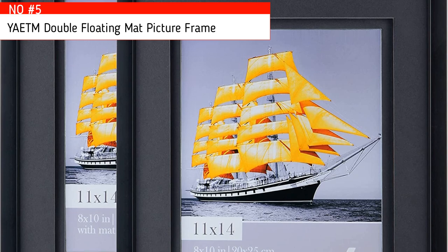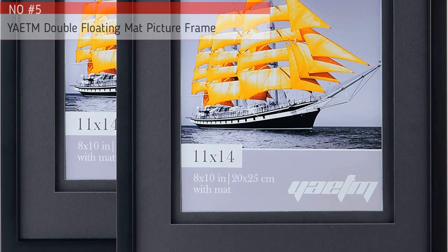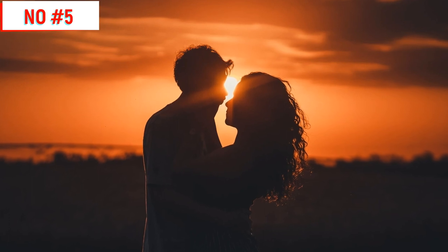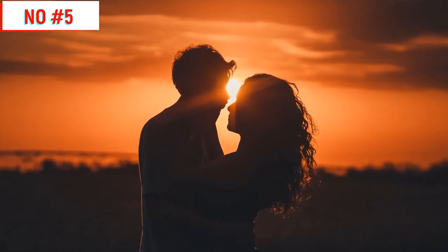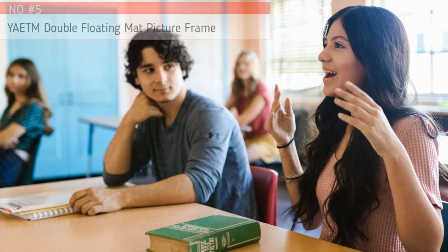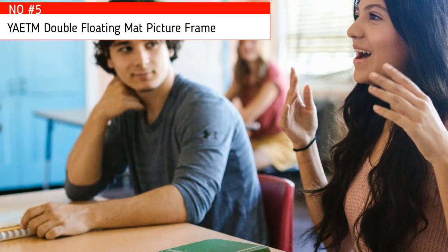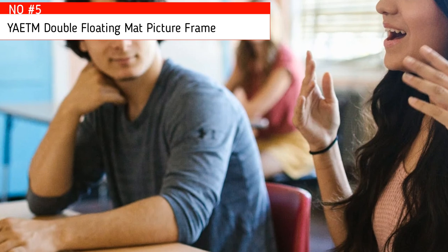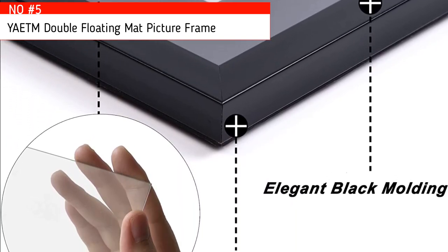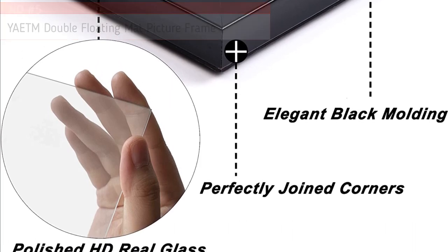Perfect for birthdays, graduation, Valentine's Day anniversaries, Thanksgiving, Father's Day, Mother's Day, and Christmas. Its exclusive proprietary packaging helps ensure your frames are safe and secure from the moment of purchase all the way through to delivery. We are confident you will love these elegant double-floating matte photo frames. We offer a 30-day money-back guarantee with a one-year warranty — order now with no risk.